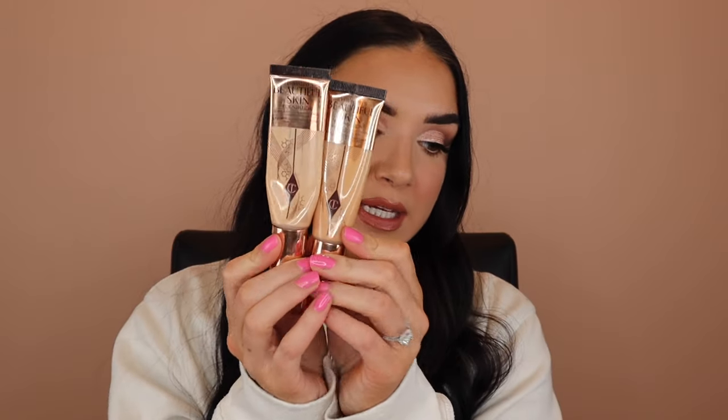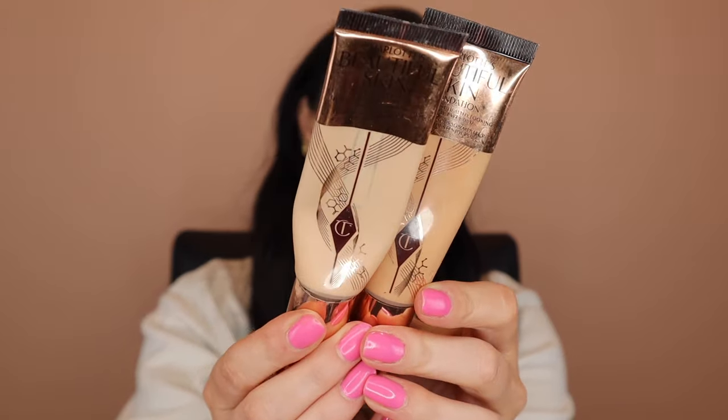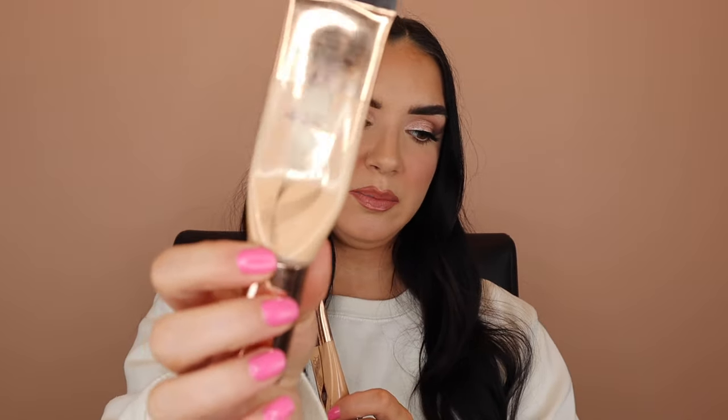Let's start with makeup because makeup is definitely the bulk of this video and this is a makeup channel. First, I'm going to talk about this Charlotte Tilbury Beautiful Skin Foundation. This is a product that I've really gone back and forth on in terms of my opinion, but as you can see, this one has been used up significantly.